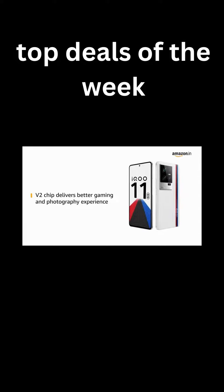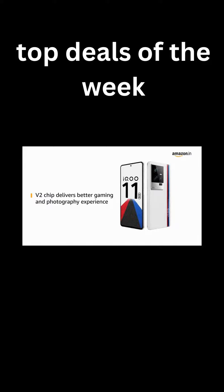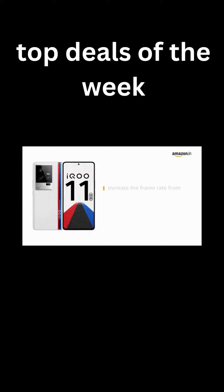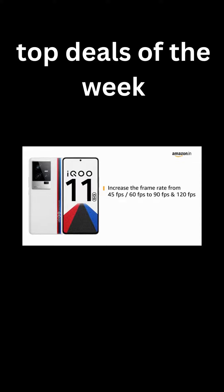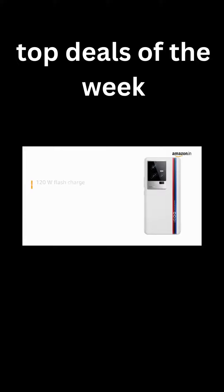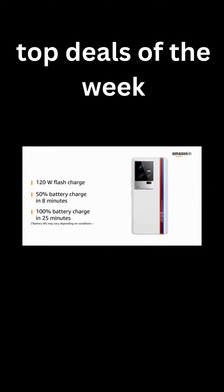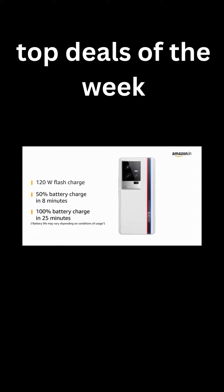The powerful Graphic V2 chip delivers a better gaming and photography experience for shooting better night videos and photos. It can increase the frame rate from 45fps and 60fps to 90fps and 120fps respectively. The IKU 11's 120W flash charge can power 50% of the battery in just 8 minutes and 100% of the battery in just 25 minutes.